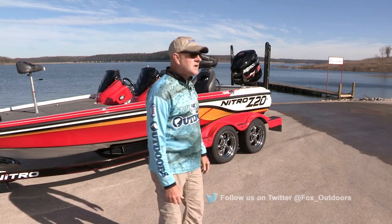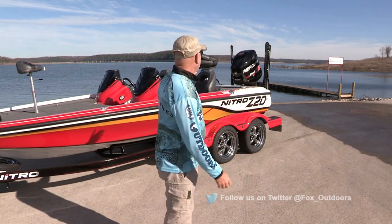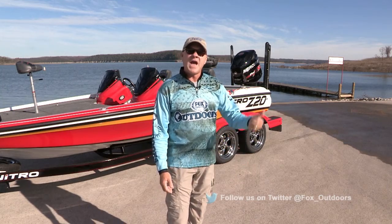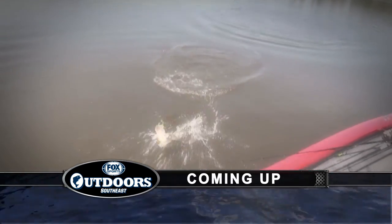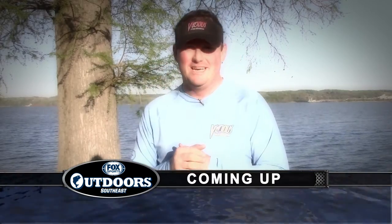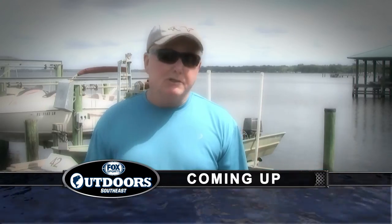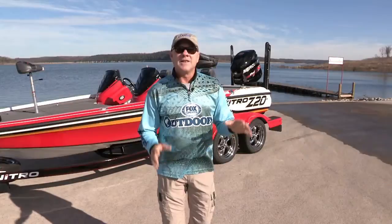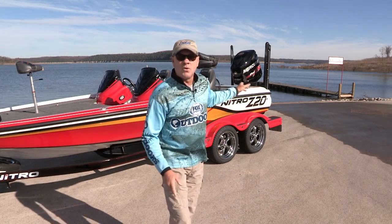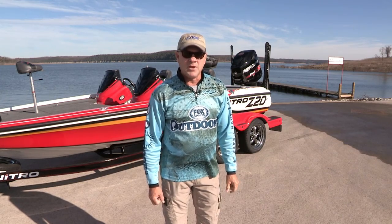While I've got the Nitro Z20 rigged out with the Mercury Pro XS 150 out on the lake today, we're going to be taking you around your local region for this week's fishing reports from our expert team of insider reporters. They know where the fish are biting in your local lakes, rivers, and bays. So right now, let's get this thing started by launching the boat in Bull Shoals — then we'll get you back to the FSN studios for your weekend planner.